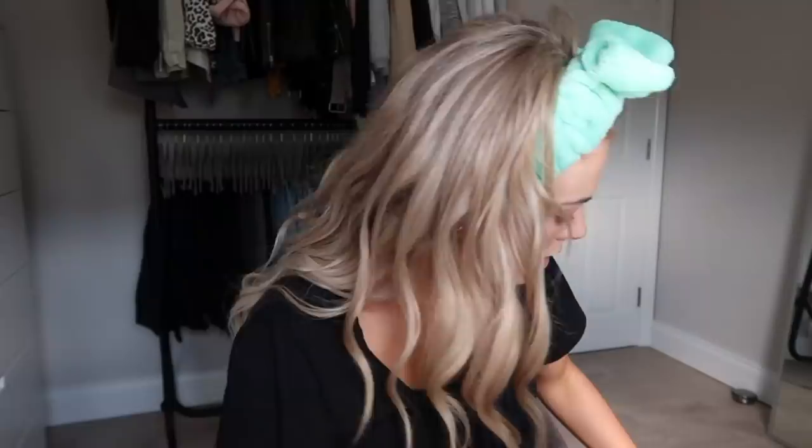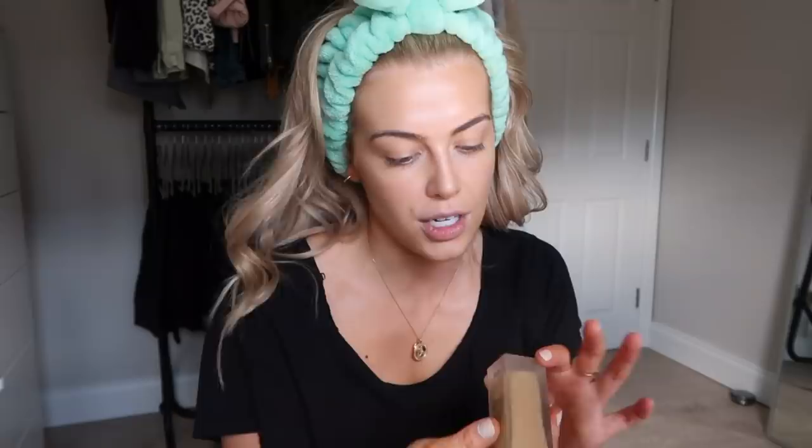I'm going to use the NARS All Day Luminous Weightless Foundation in shade Medium 3 Stromboli. This is actually really nice because it gives really good coverage but it doesn't look heavy or cakey on the skin. I can't even open my window in case a wasp or bee flies in — welcome to my life. I need air.